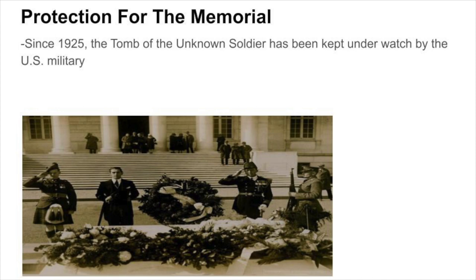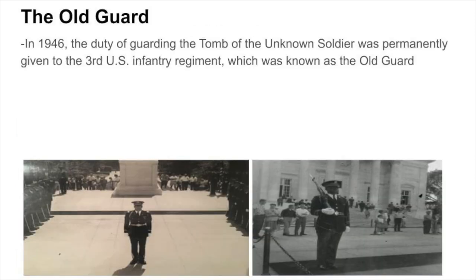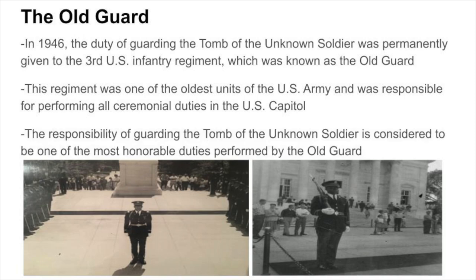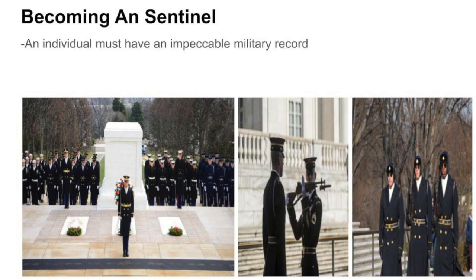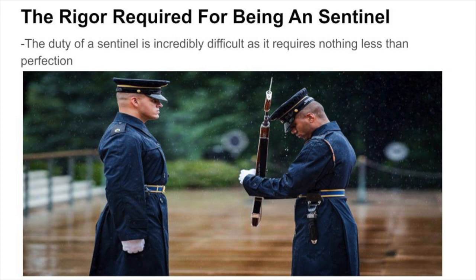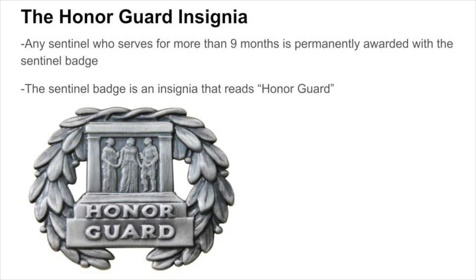Since 1925, the Tomb of the Unknown Soldier has been kept under watch by the U.S. military. In 1926, it was put under permanent 24-hour watch by the U.S. Army. Later in 1946, the duty of guarding the tomb was permanently given to the 3rd U.S. Infantry Regiment, the Old Guard — one of the oldest units of the U.S. Army, responsible for performing all ceremonial duties in the U.S. Capitol. To become a sentinel, an individual must have an impeccable military record and pass difficult tests. Any sentinel who serves for more than nine months is permanently awarded the sentinel badge, an insignia that reads 'Honor Guard.'